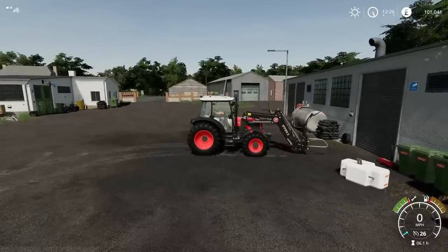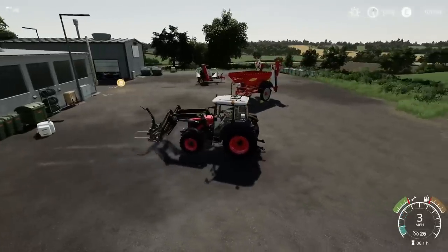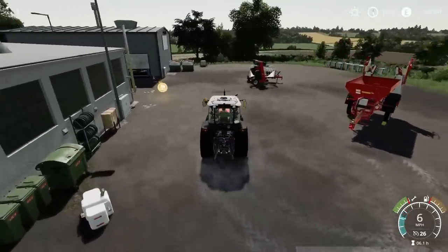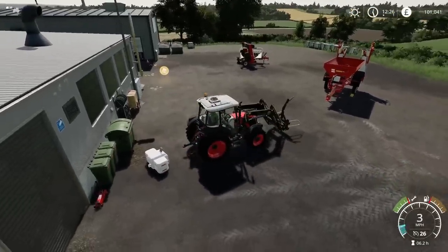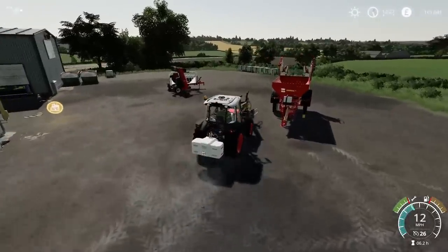This front loader is way too long for this tractor — it should be the smaller one, realistically. What we'll do then: I'll get this done, I'll get over and I'll finish off baling Field 15, and then once that's done we'll get over to the new fields.